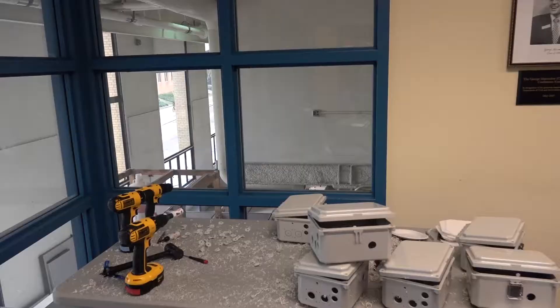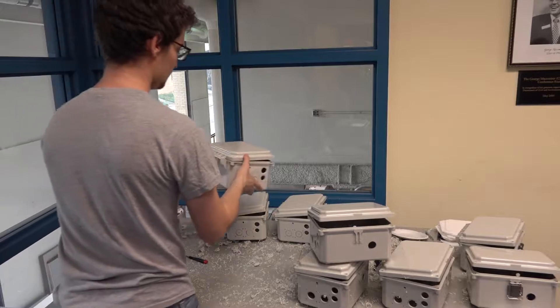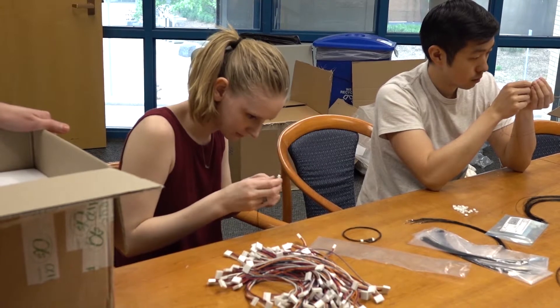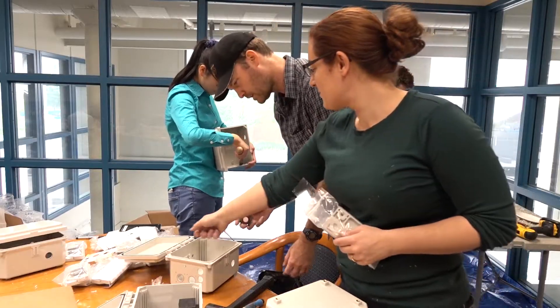We got an email from our community partner saying there was a huge amount of interest on the island for understanding what this all means for air quality, and basically asking if there's any way we can make more measurements than can really be made. For a period of just about two or three weeks we organized this effort where we built these 30 sensor boxes and came over here to Hawaii to try to put them up all over the place.